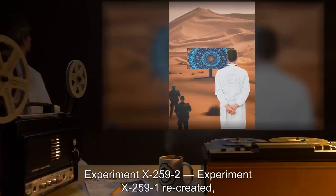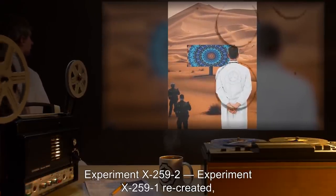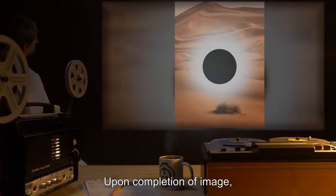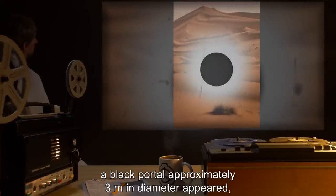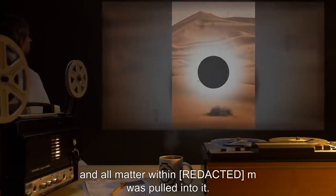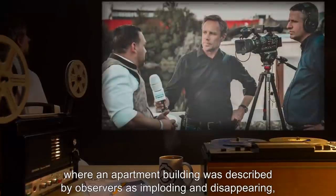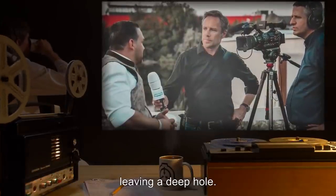Experiment X-259-2. Experiment X-259-1 was recreated, except the size of the rendered fractal was doubled. Upon completion of the image, a black portal approximately three meters in diameter appeared, and all matter within meters was pulled into it. This is consistent with an otherwise unexplained incident in an undisclosed location, where an apartment building was described by observers as imploding and disappearing, leaving a deep hole.